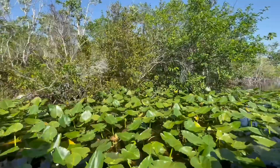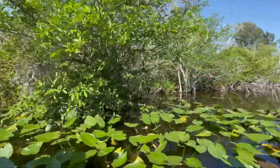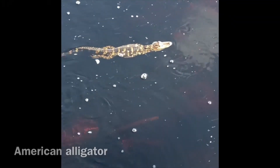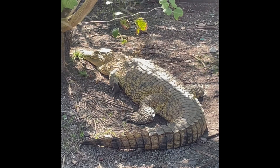The Everglades' native plant populations and trees are a vital part of the broader historic landscape. Nearly 70 threatened or endangered species call this area home, and it's the only place on the planet where alligators and crocodiles coexist.